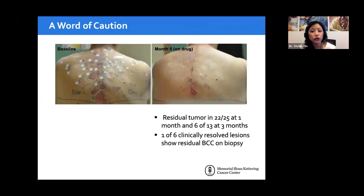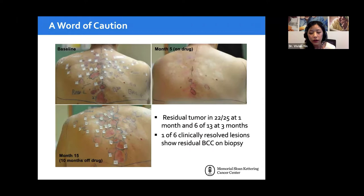A word of caution: many patients see dramatic responses while on drug, but when the drug is withdrawn, lesions start coming back. This is often mislabeled as resistance — it is not. It's tumor progression after stopping the drug. The drug stops the proliferation cascade but does not kill cancer cells; it's not cytotoxic. The body and immune system likely handle the rest. Importantly, when you biopsy sites that appear regressed, there is a one in six chance of still finding basal cell microscopically.